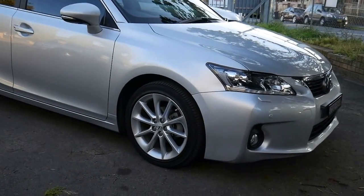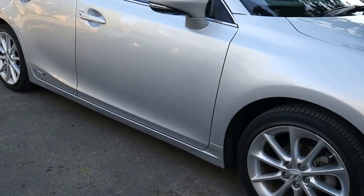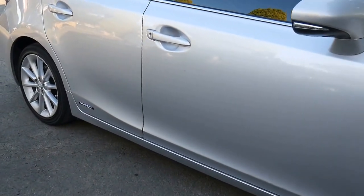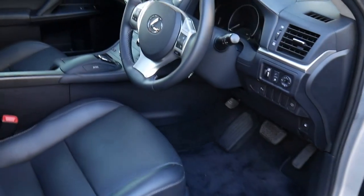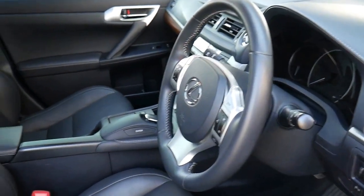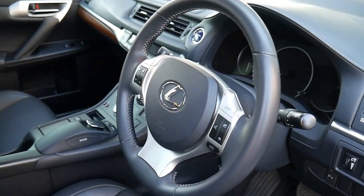In 2013 when the Lexus CT200 Hybrid came out, this was the absolute top of the range — the Sports Luxury. In silver with black leather interior and only 33,000 kilometres, ladies and gentlemen, this is about as good as it gets, and at just under $30,000 we are priced very, very well in the marketplace.